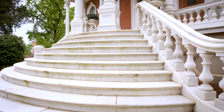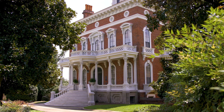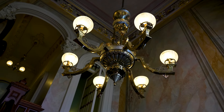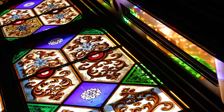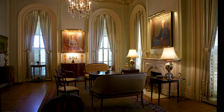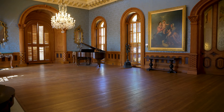Can you give us a little history about this wonderful house? The Hay House was constructed between 1855 and 1859. It was built by William Butler Johnston and his wife Anne Tracy Johnston. Mr. Johnston engaged the services of a New York architect, Thomas Thomas. It was completed at the end of 1859 and the Johnstons moved in the first week of January 1860 — interesting timing, just 13 months before the outbreak of the Civil War.